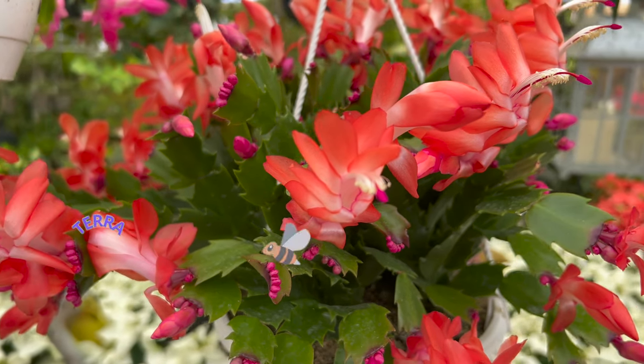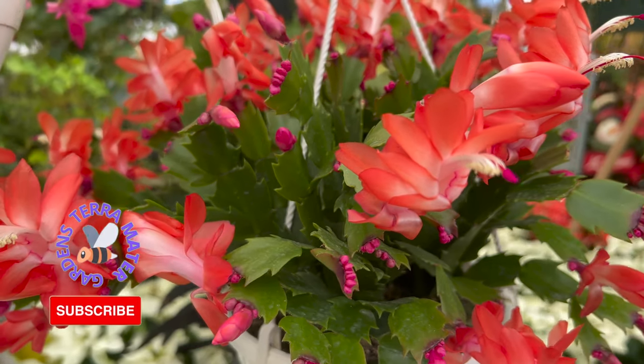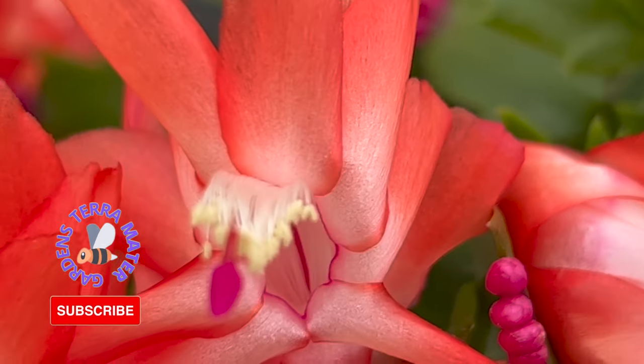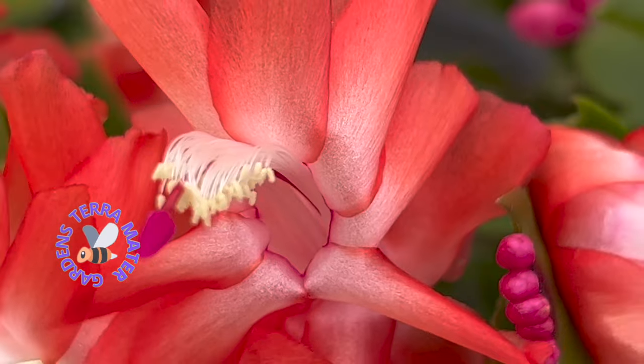Christmas cactus is a popular cactus blooming indoors around Christmas time in the northern hemisphere. Most Christmas cactus now in cultivation are considered to be hybrids of the Thanksgiving or crab cactus.